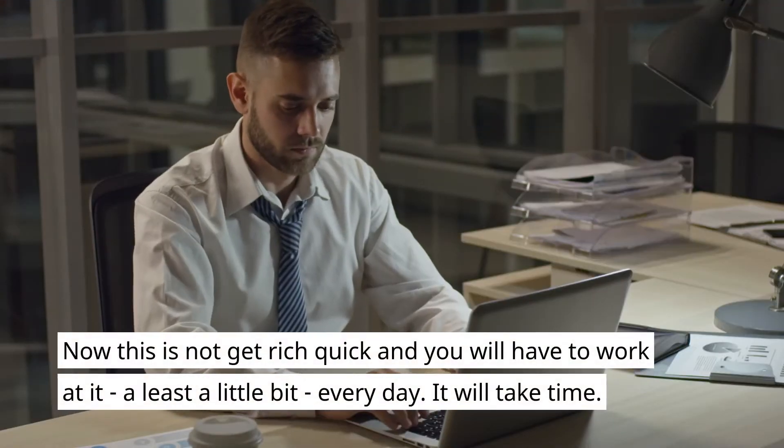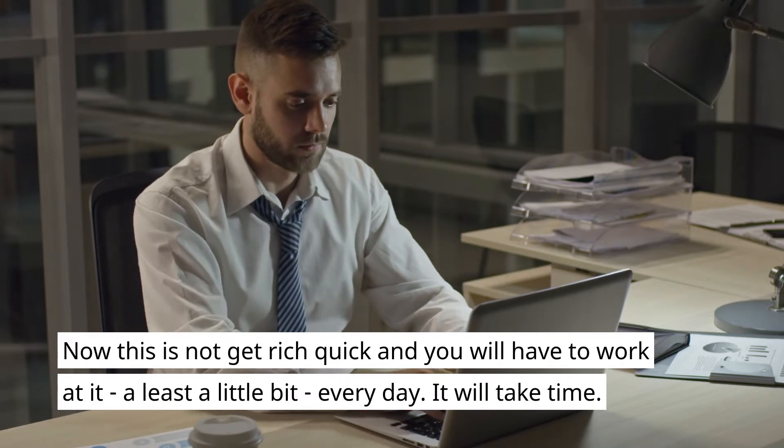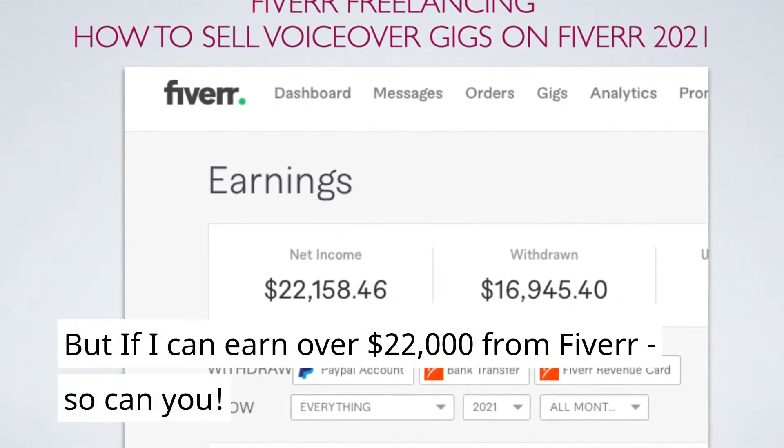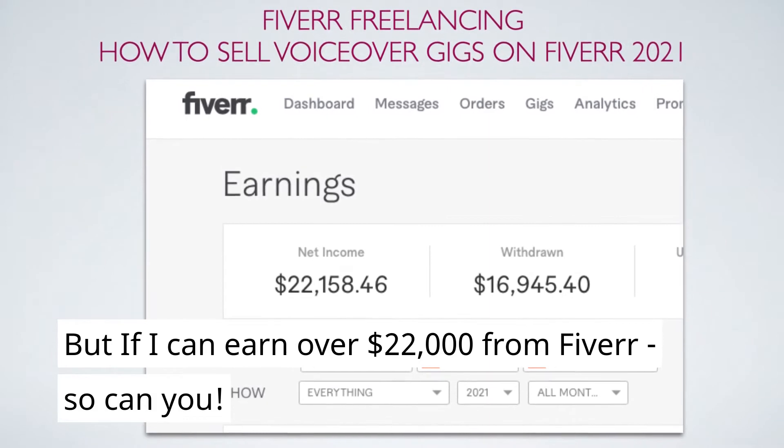Now, this is not a get rich quick scheme and you will have to work at it at least a little bit every day and it will take time. But if I can earn over $22,000 from Fiverr, so can you.